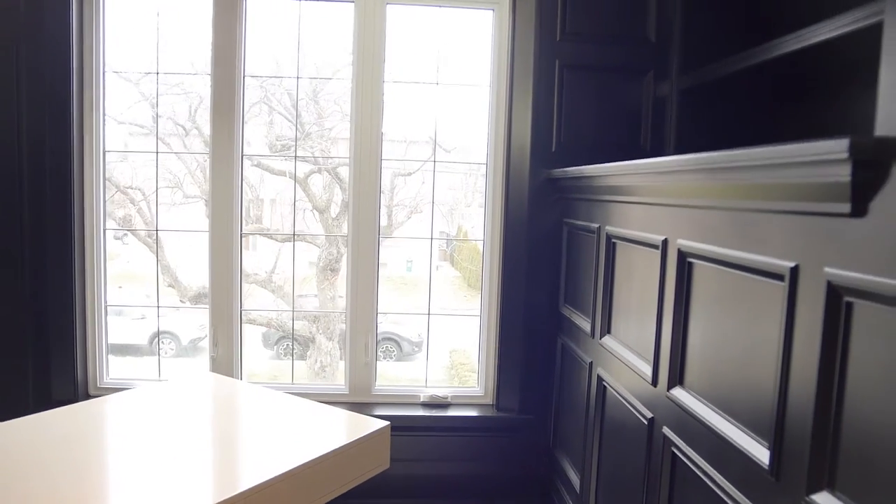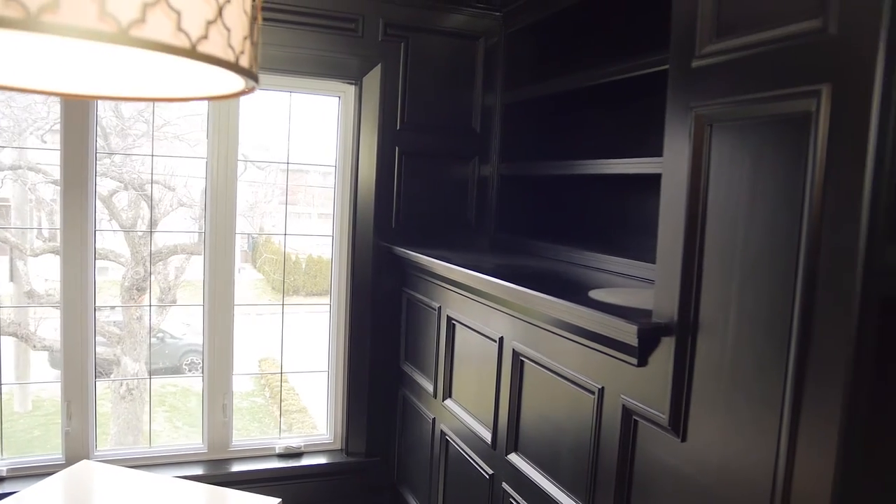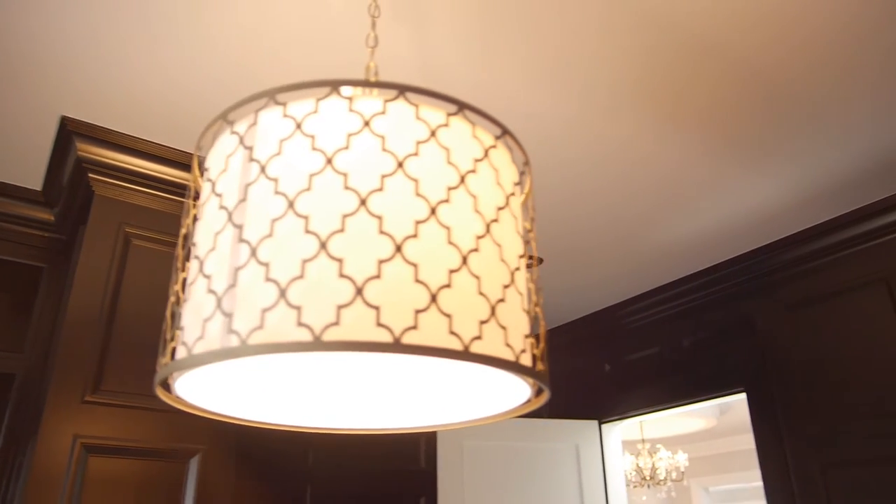In a den like this, it doesn't feel dark. It doesn't feel dungy. It feels inviting — like this is what I want my office to feel like. Since we're doing all the paneling and painting it black, we might as well paint the crown molding black as well. And it works really well.